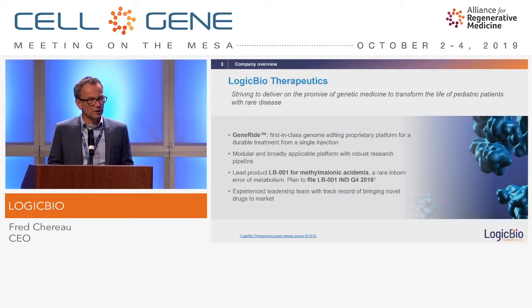GeneRide is the name of our technology. It's a first-in-class genome editing technology which has been developed at Stanford in the lab of Mark Kay. It's a very modular platform and very broad, and the main or lead program for now is called LB001 and it's for a disease called methylmalonic acidemia.